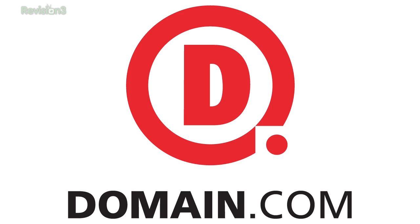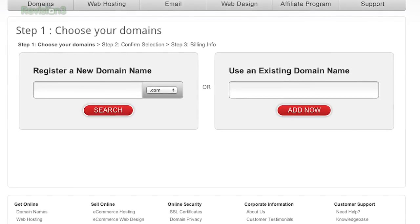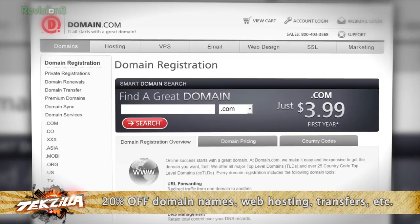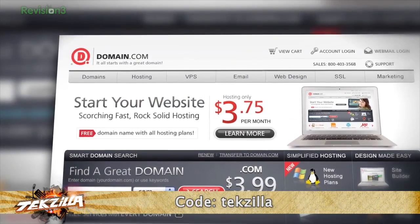If you haven't yet, you should really try out Domain.com — it's one-stop shopping for all your domain name and web hosting needs. Domain.com's simple search quickly shows you available domain names and hosting options, making it easy to select the right extension and plan. An easy checkout smooths the process and erases the hassle. At checkout, use the coupon code TEKZILLA for 20% off your purchase.